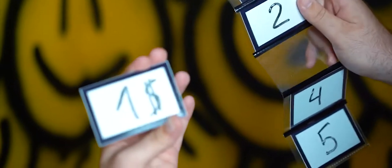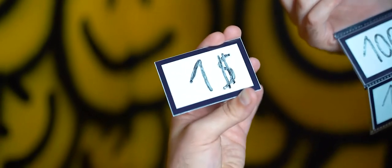Juan Capilla and myself have been working on this effect for a very long time, and now we are so proud to present you our baby.